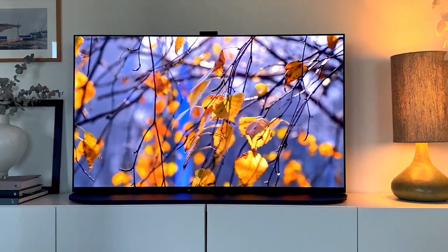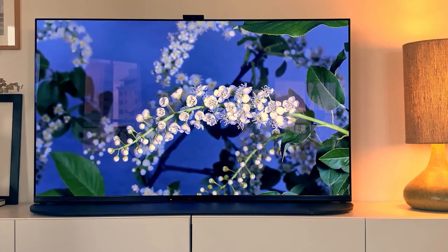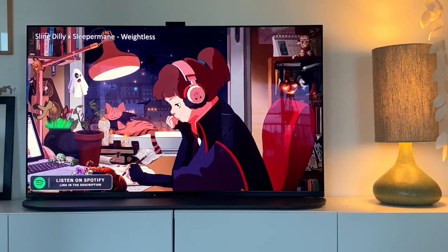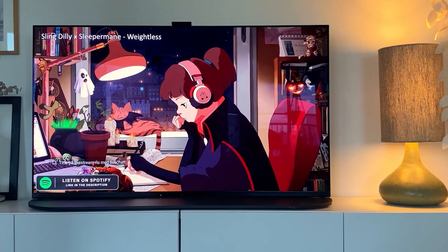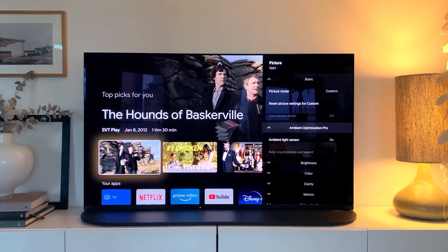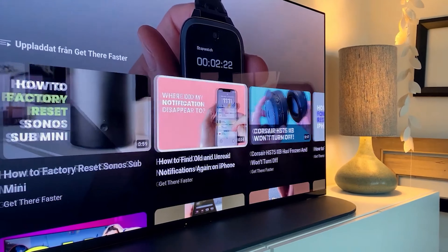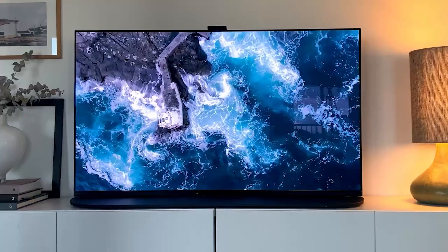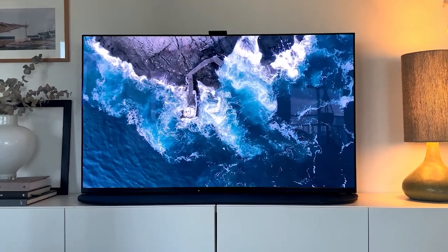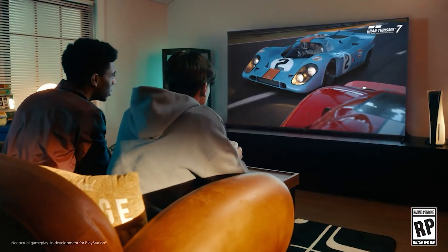The voice-controlled remote that comes with the A95K is a significantly better, smaller, and more targeted version of the one Sony started selling last year, and it supports both Google Assistant and Amazon Alexa. It has specialized buttons for settings, input, and transport control, and is backlit for usage in low-light conditions. Compared to Samsung's minimalist remotes, which force you to use the screen for practically all tasks, this remote is a preferred blend of minimalism and utility. You may adjust settings and watch the results in real-time, which might be essential if you're customizing the image for particular content.